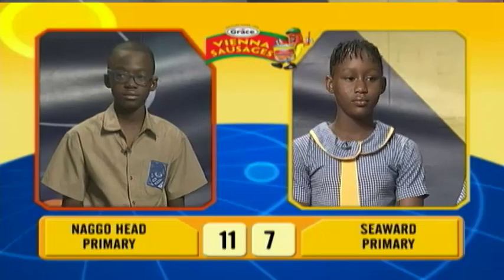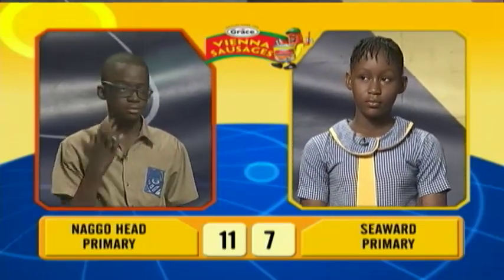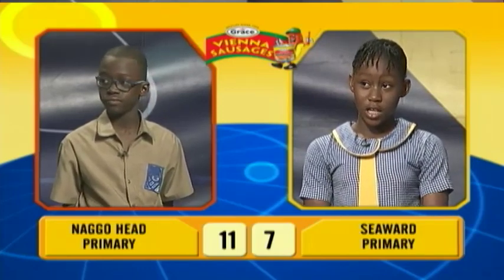We'll now move to our second face-off in science. This will be between Jaquan Palmer of Nagohead Primary and Nikima Barnett of Seaward Primary. Jaquan, what is the name of the thin, light-sensitive tissue that lines the back of the eye and acts like film in a camera? Lens. Incorrect. Nikima, would you like to try? Yes sir, the retina. Correct. Jaquan, what force do the keys on the piano need to make a sound? Push. Correct.